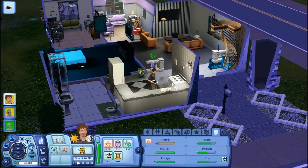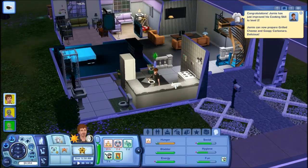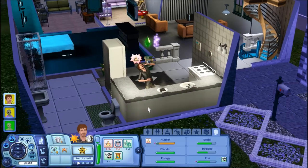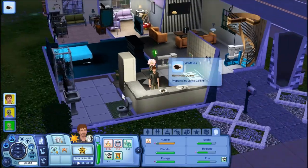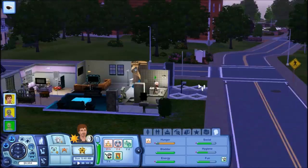Hey guys, what's up? I don't normally do this, but apparently people like to see stuff like this, so here it is. This is my current household. You're going to eat these fucking burnt waffles, bitch. This is my current household.